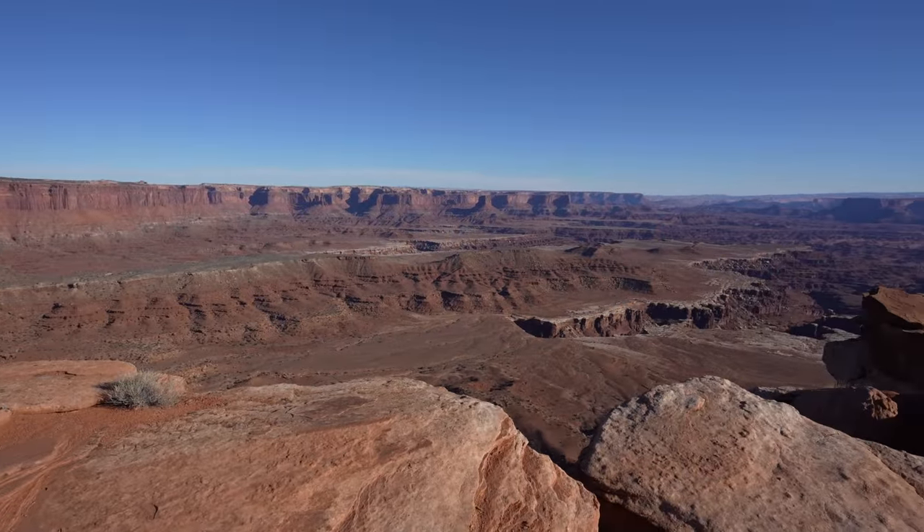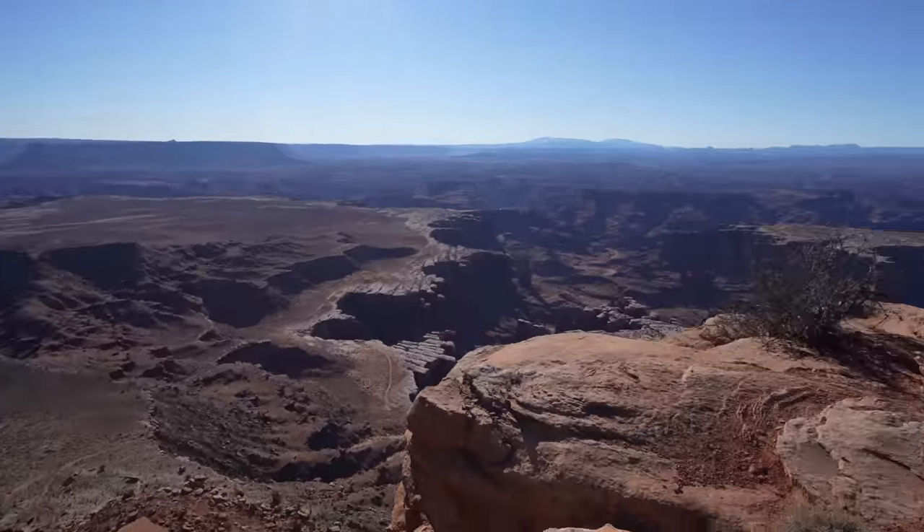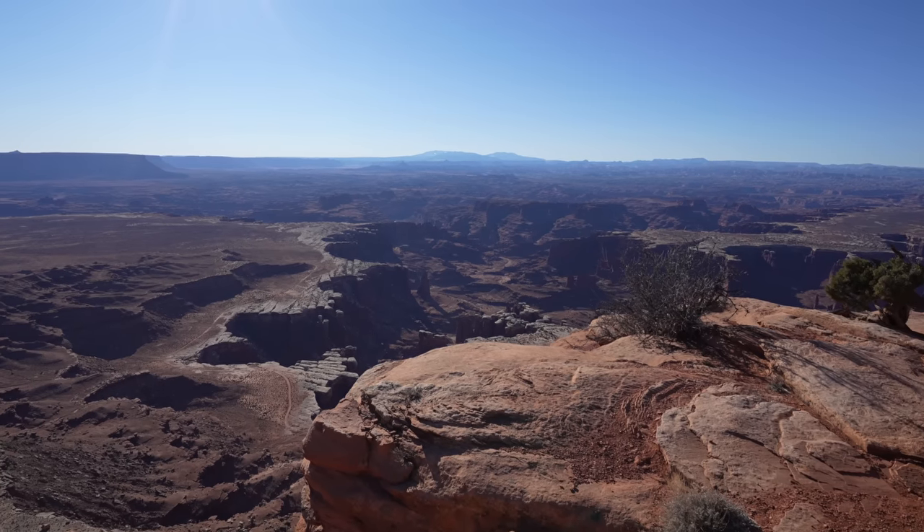This is a pretty incredible viewpoint — definitely worth a walk, especially for that area with those crazy white-top rocks. I feel like Canyonlands is one of those places you really can't understand until you experience it yourself. Even when you're here, it almost looks fake when you're looking down into the canyons. It's definitely worth coming to see it though.